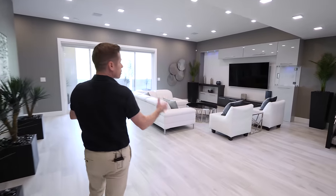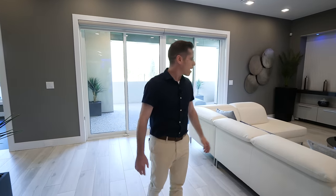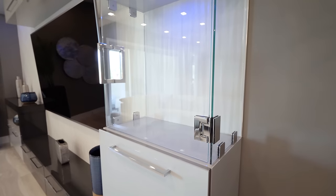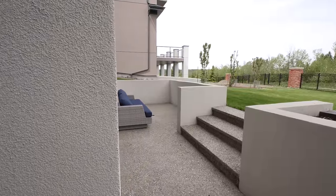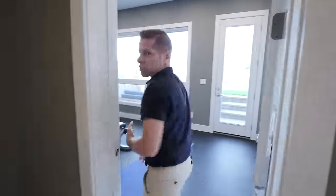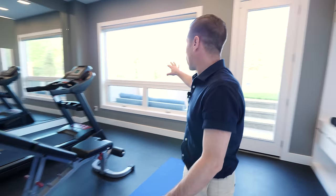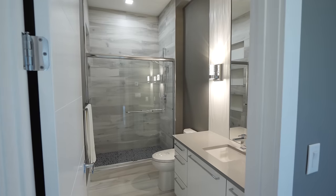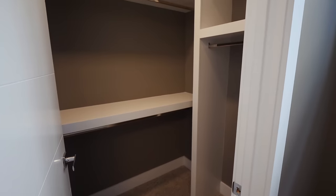Back outside the theater, there's a living space with a TV — great for watching the game — and a nice sitting area with a custom shelving unit where you can display pieces. There's another little patio that leads to the backyard. Over in this corner you've got the fitness room with a treadmill and weights, with beautiful views of outside. Then in this corner is a full bathroom and an additional bedroom.